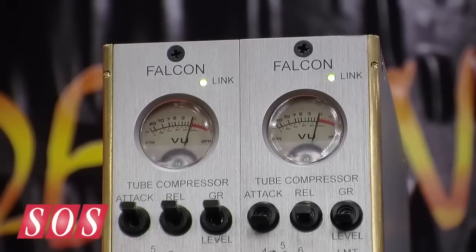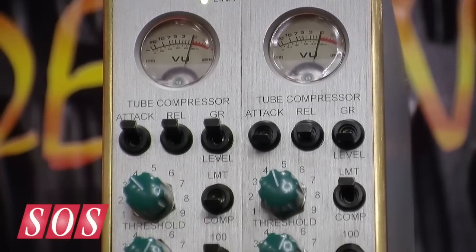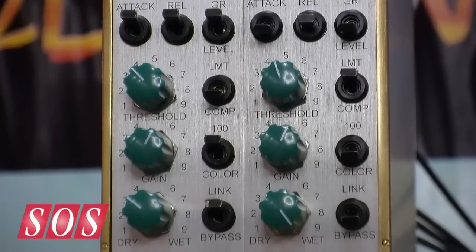I'm here at the AES show with Dave Hill from CraneSong. He's got a new 500 series module called the Falcon, and it does seem that the lunchbox is the theme of this show because so many things have been lunchified. So can you tell us some more about the Falcon?